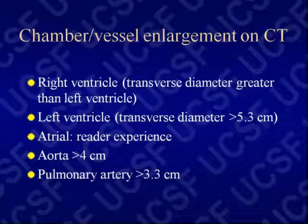When I evaluate the heart, I have a little system. You can break it down: are the chambers enlarged? Are the chambers thickened? Are there masses? What does the pericardium look like? You can have a systematic approach by which you evaluate these things.